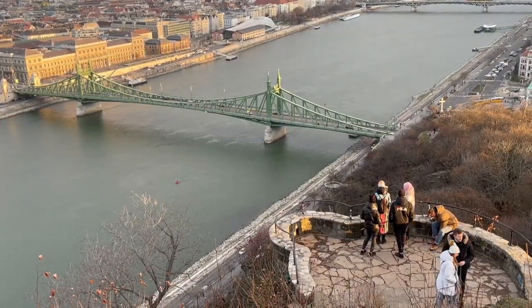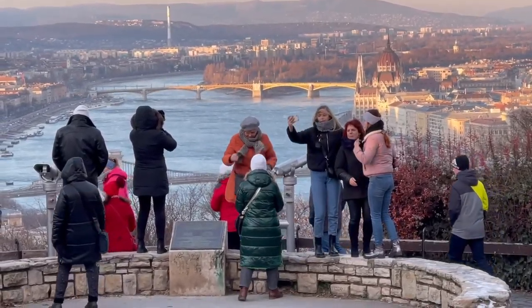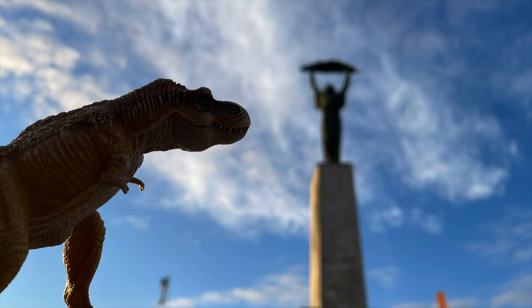The base of the Liberty statue is also known for having the best views of all of Budapest.